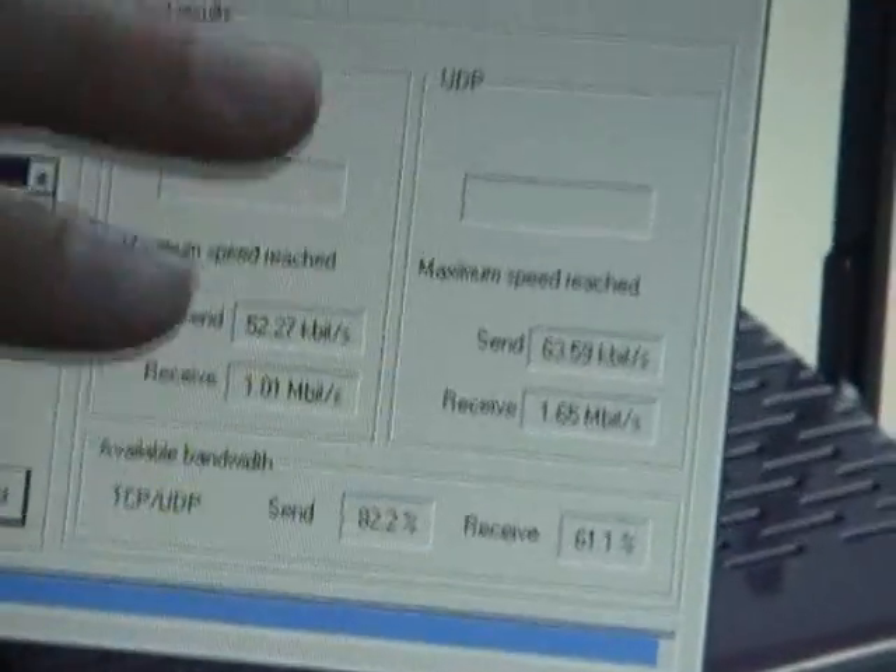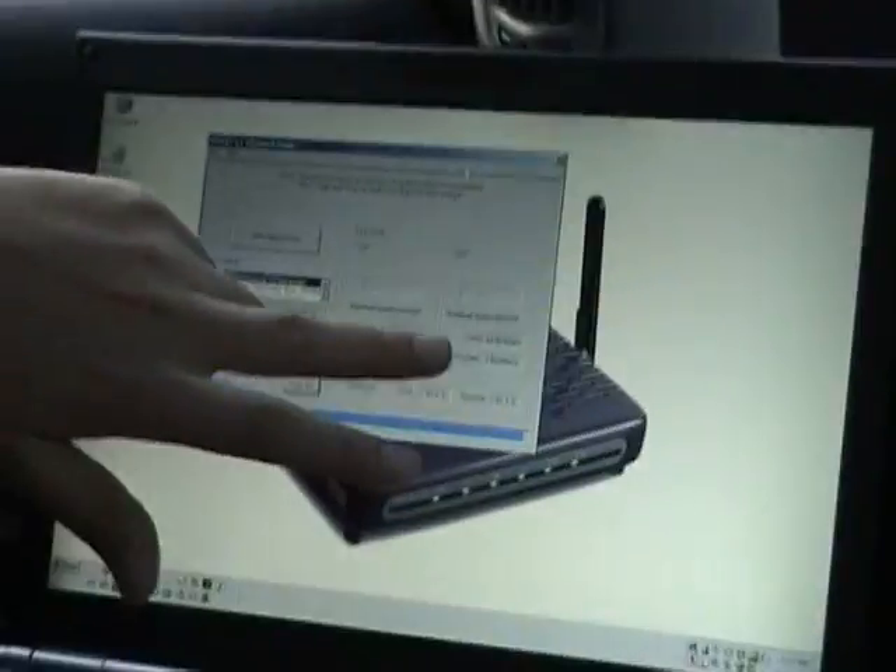What we see here on the TCP is that the send is 52 kilobits and the receive was 1 megabit, whereas on the UDP it was a bit higher on both the receive and the send.